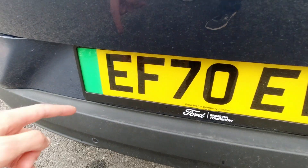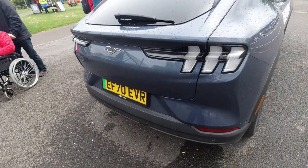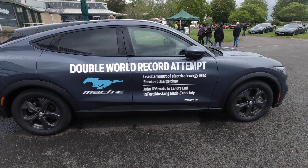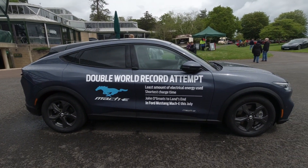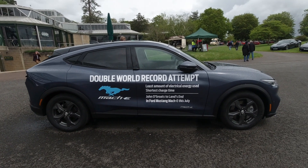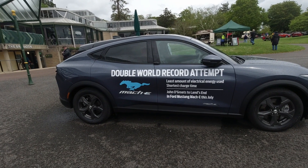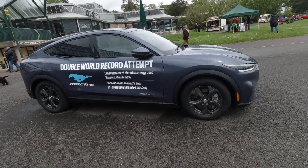The first thing we spot is an EV-style number plate with the green bit indicating an electrified vehicle. This is the Ford Mustang Mach-E. As you can see on the door, they're going for a double world record attempt: least amount of electrical energy used in the shortest charge time, as well as doing John O'Groats to Land's End this July.